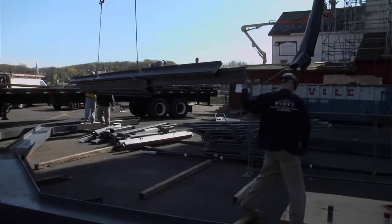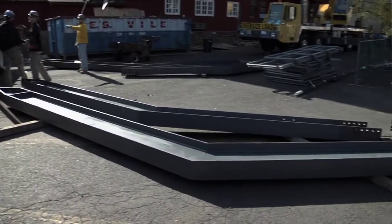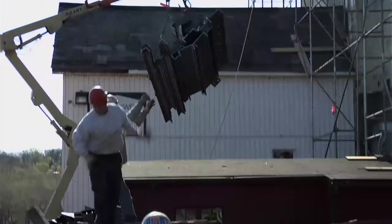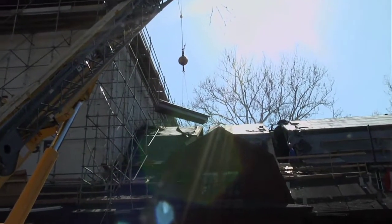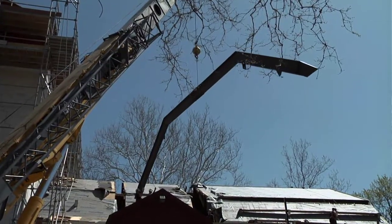Today we're outside the Bucks County Playhouse — we've got the steel coming in, it's a big day for us. They came in and stockpiled all the steel in the parking lot, and we're loading the steel in through the roof. We'll take you inside in a minute to show you where we cut the roof open. They're lifting it up over top of the building and dropping it in the hole, stockpiling it inside, and by the end of the day all the steel will be inside and the roof will be back together and waterproof.